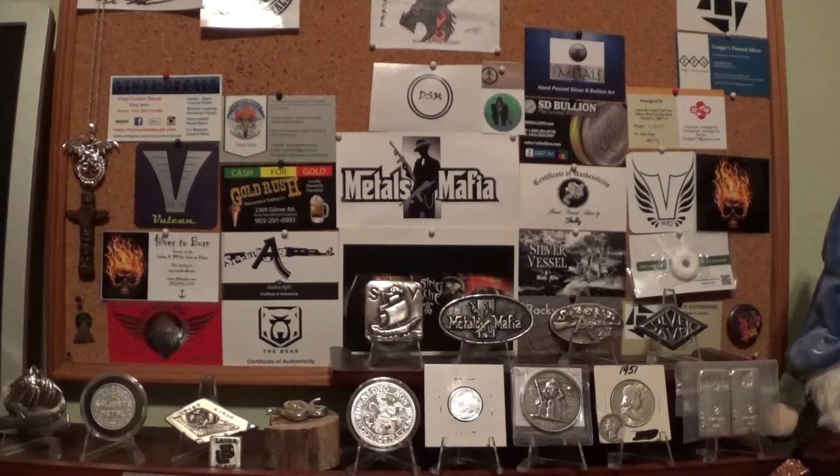Hello YouTube, SlackerStacker here. Despite a few problems making me take the day off with the vehicle and all — that's going to be underhand and I'm going to have to deal with that tomorrow — I did have one ray of sunshine today, and that was I visited Spencer, my LCS, and got a few little items for the stack.